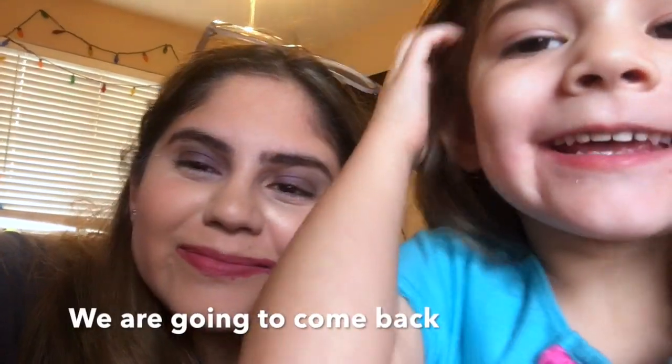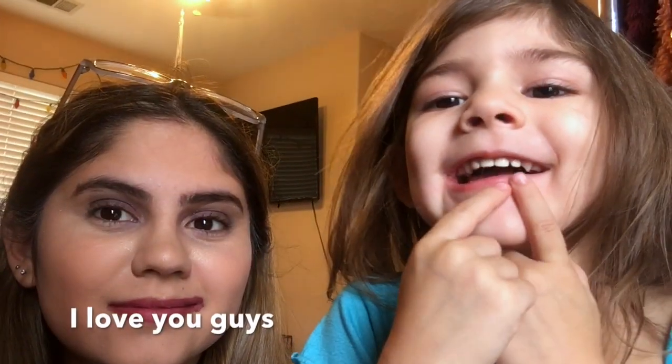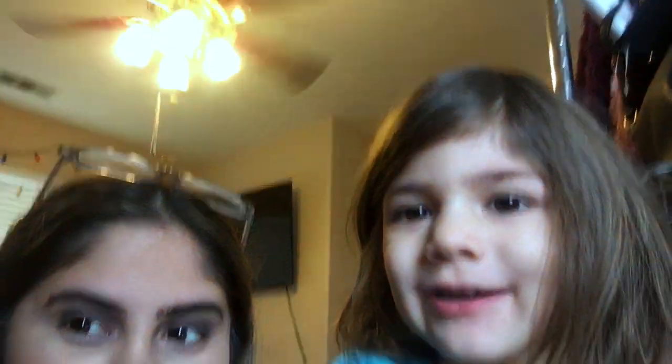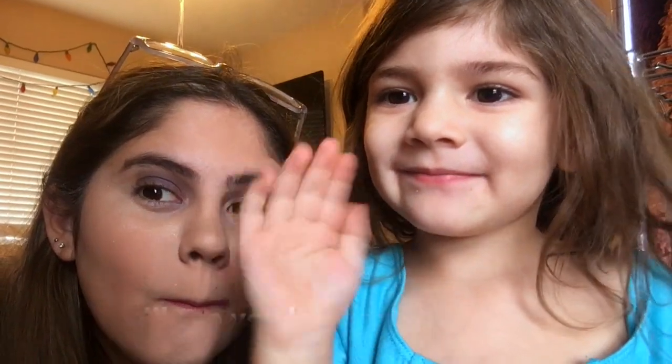Okay, so this is what my makeup looks like. Do you think you did a good job? Yes, guys! We are gonna come back. I love you guys, thank you for watching. We are gonna be up here in the next video — if you want to watch it again, tell me in the comments. We will see you later. Goodbye!